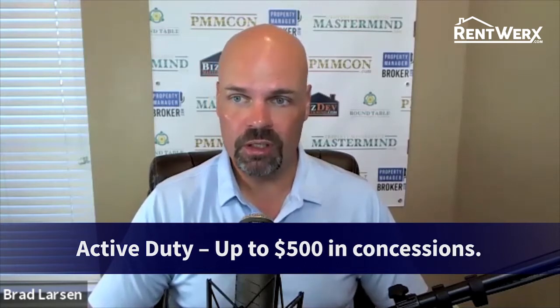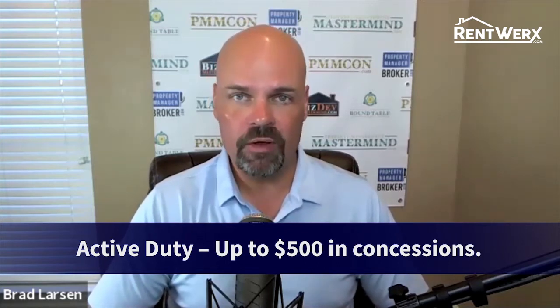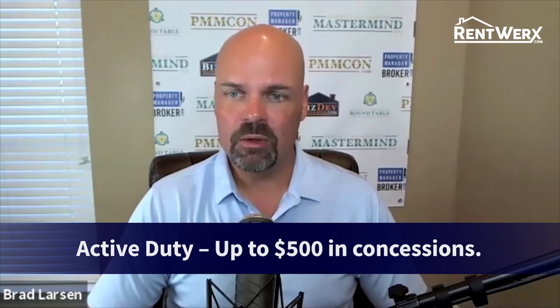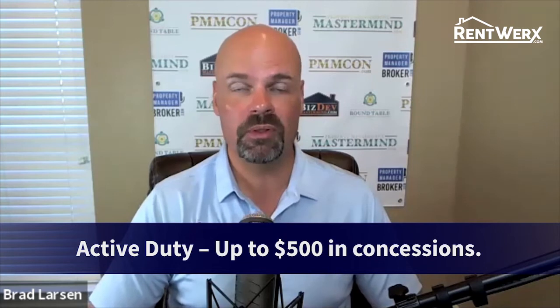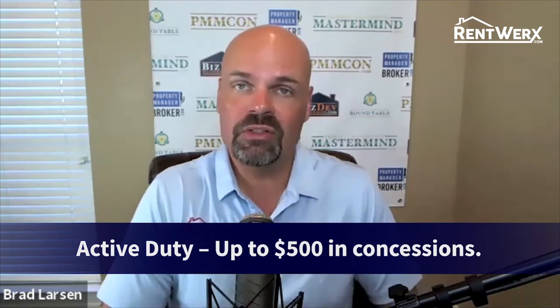We have two parts to this discount. The first one is for active duty military with an active ID card — they get up to a $100 setup fee waived, we waive the $300 tenant realty commission, and we offer them a 50% discount on the Matterport 3D tour. Those are pretty significant discounts for our active duty military.